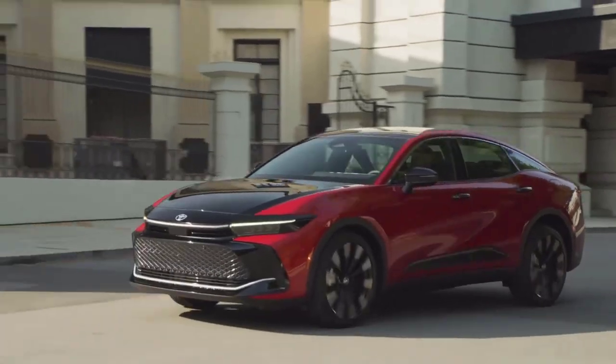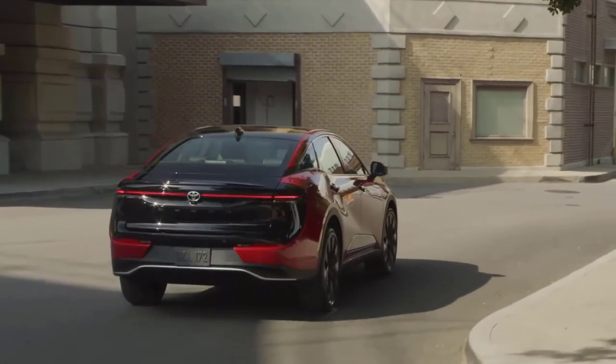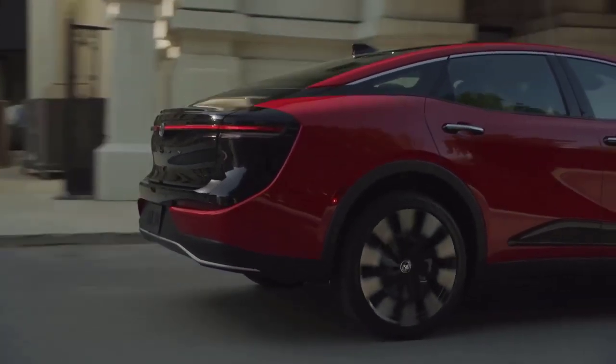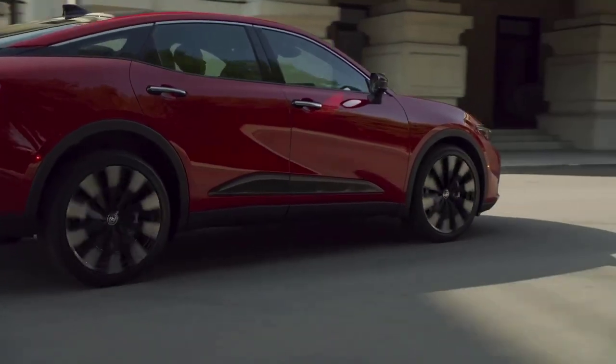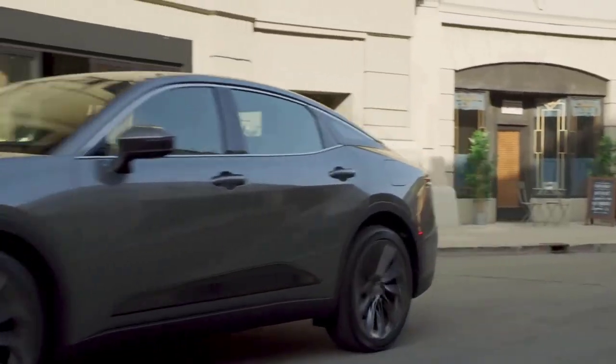The all-new 2023 Toyota Crown takes Toyota's commitment to quality, durability, and reliability and elevates it to new heights. With its standout design, premium experience inside the cabin, and exhilarating performance on the road, Toyota Crown is the sedan reimagined.